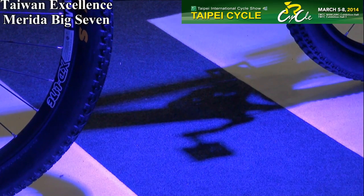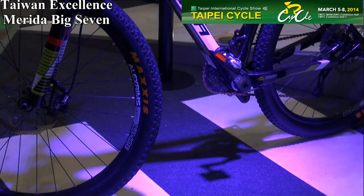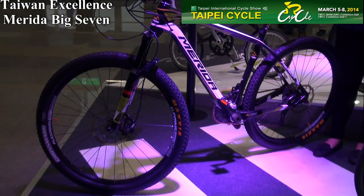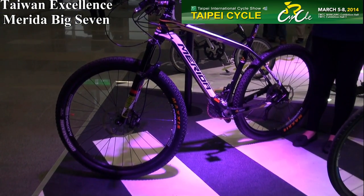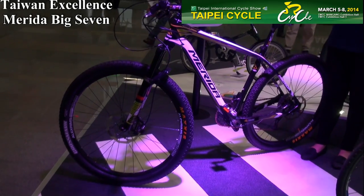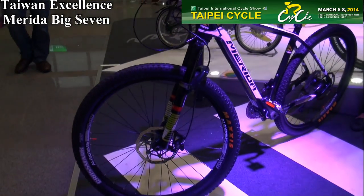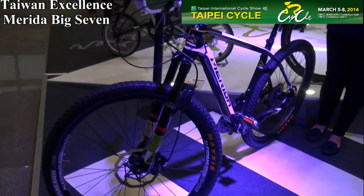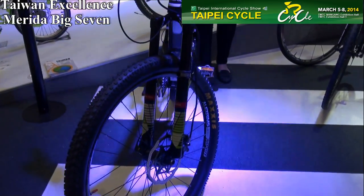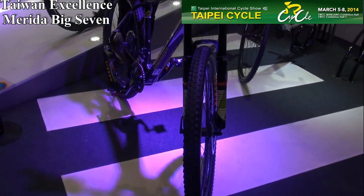Some cyclists have difficulty choosing the size of their wheels — they don't know whether to choose 26 inches or 29. Here we have the Big 7 made by Merida. It has 27.5-inch wheels, a moderate size that combines the advantages of both 26 and 29 inches. It's much safer and more comfortable, yet as light as the 26.